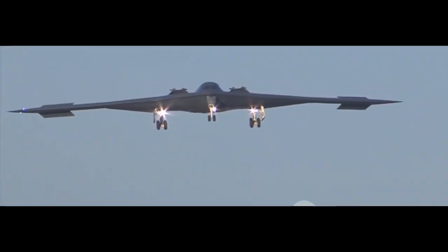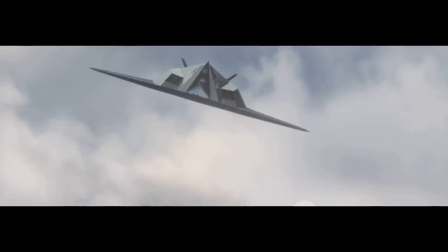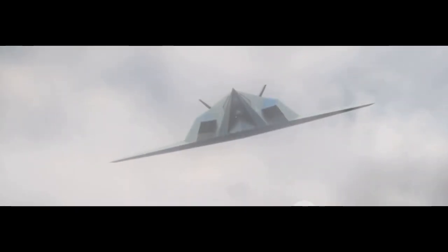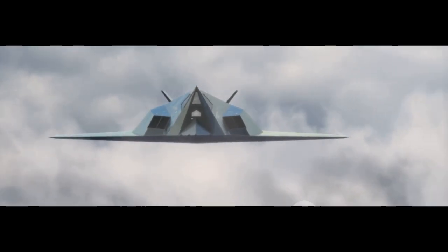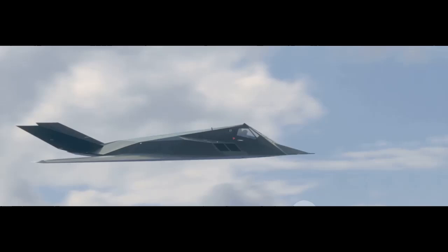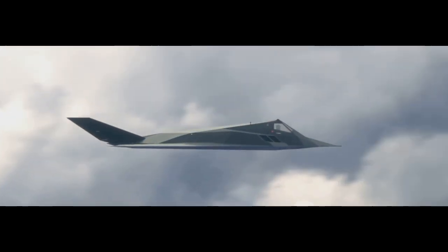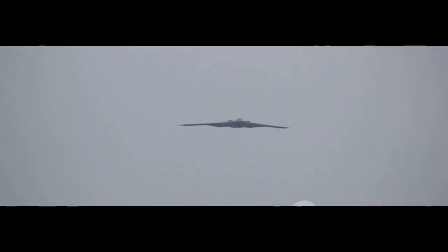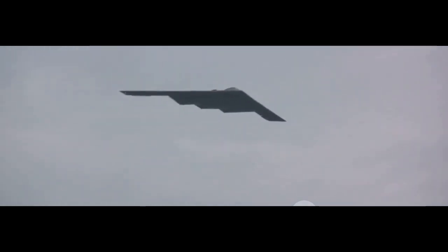First, let's talk about why the B-2 looks like a UFO. Its smooth, curved shape isn't just for show. Every inch is carefully crafted to deflect radar waves — the key to stealth. Unlike conventional jets, the B-2 has no tail, no vertical stabilizers, just a sweeping flying wing that makes it practically invisible. But here's the real secret: it's not just the shape, it's the skin. The entire aircraft is coated with radar-absorbing materials, a black, rubbery coating that eats up radar signals instead of bouncing them back.